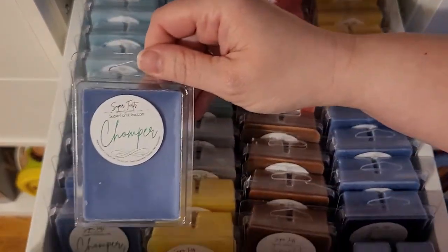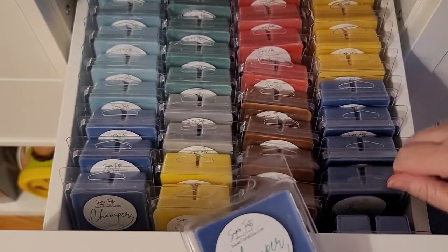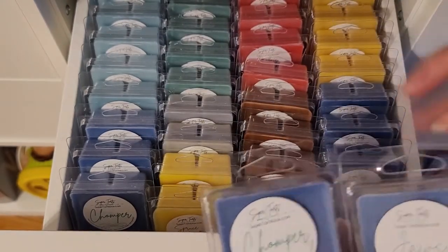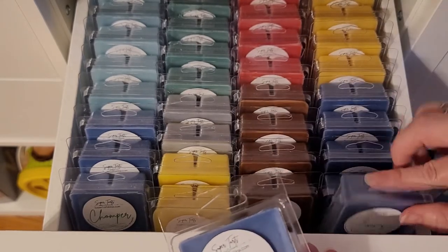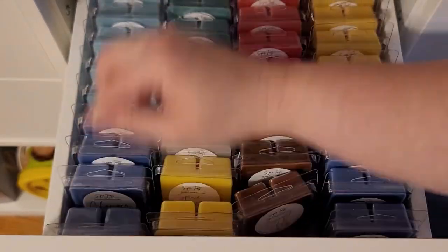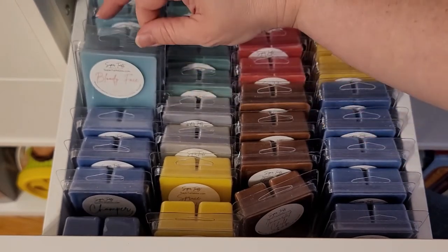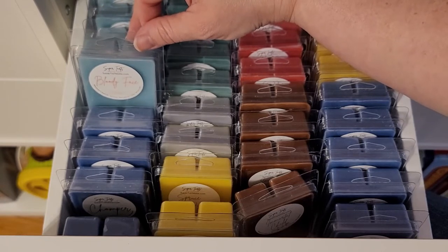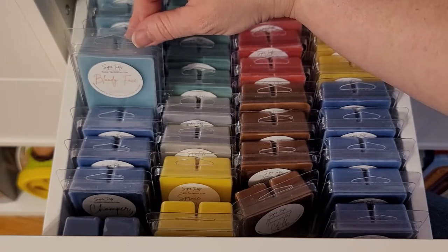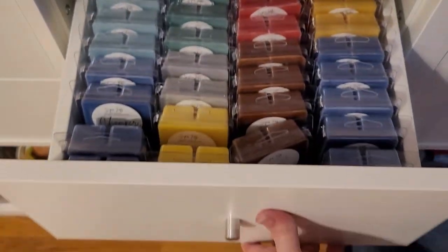Then we go to Chomper, which is a Jaws mix with red apple maybe. Then Bloody Face — this is an orange with campfire or orange with burnt marshmallow. It's really good, I love that one. And I think the rest of that row is Bloody Face.